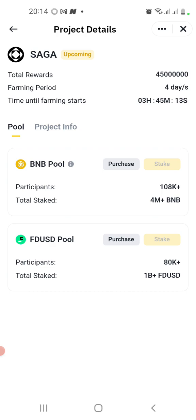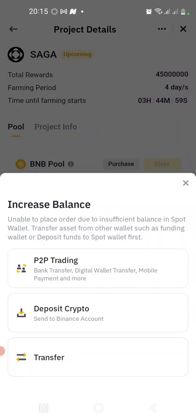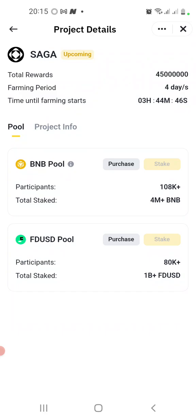The Stake buttons are not yet open because the project has not started — once it starts, you can go ahead. If you don't have BNB or FDUSD in your spot wallet, click on Purchase. It will take you to where you can buy via P2P trading, deposit crypto, or through your bank card. Then you purchase the token you want to stake and start farming.